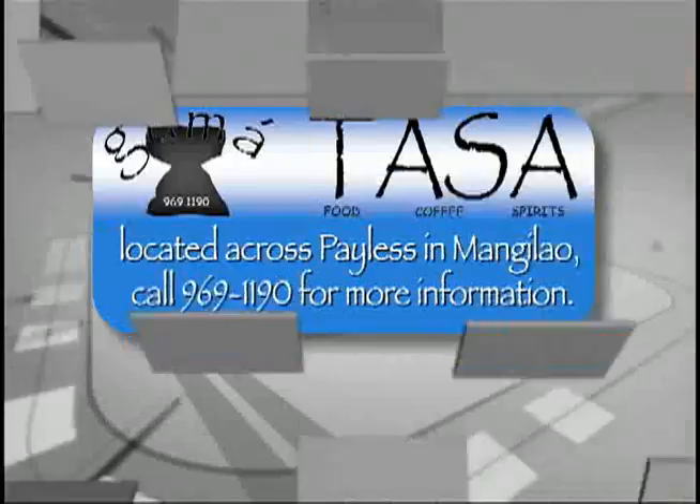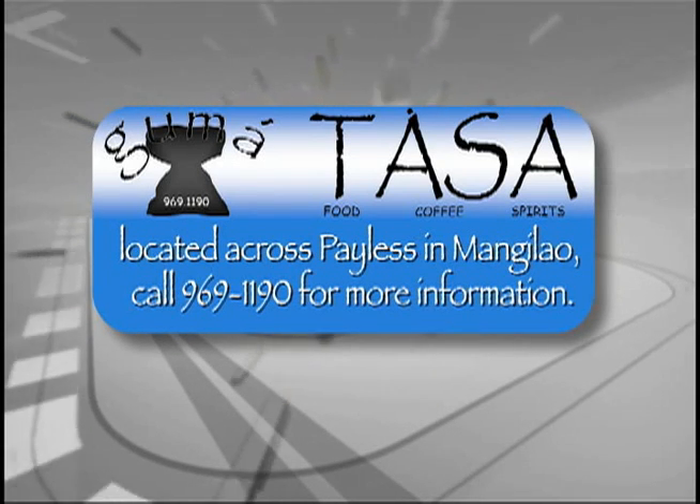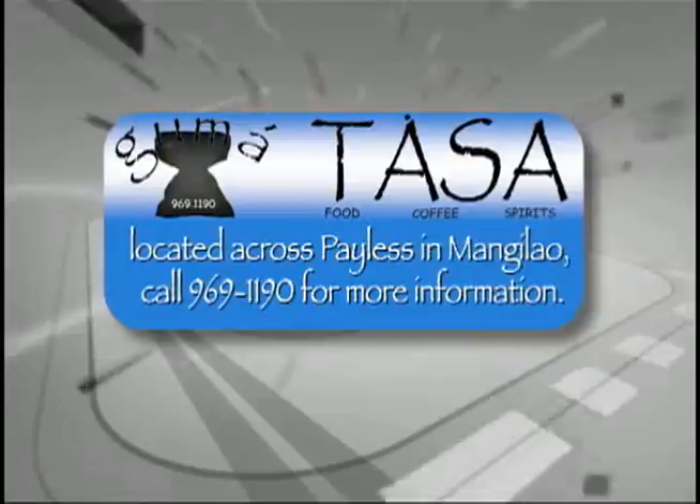In The Mix is presented by Gumatasa Coffeehouse, specializing in fresh local favorites. Located across Camas and Manila. Find them on Facebook.